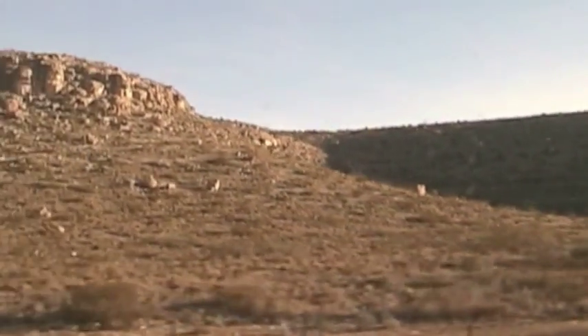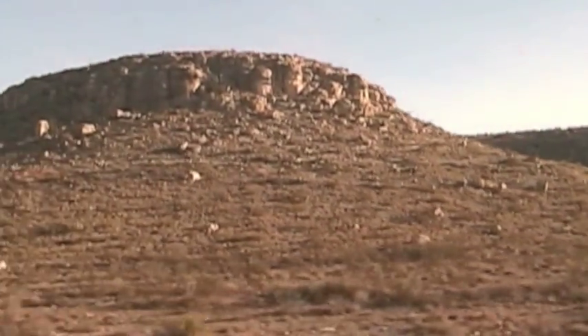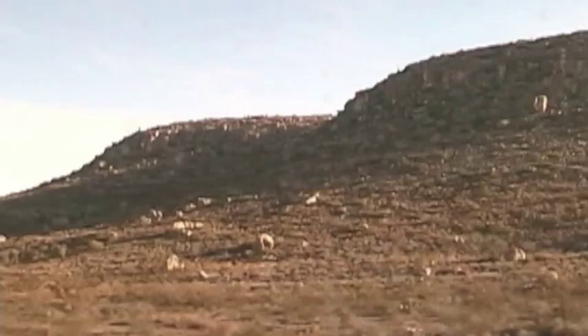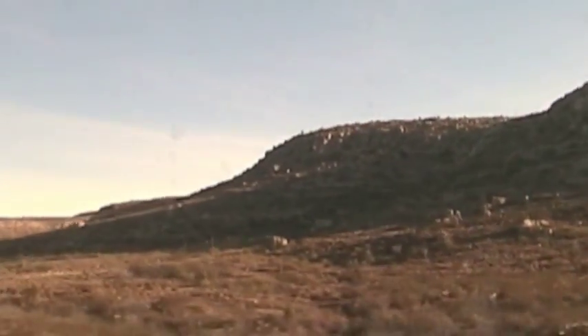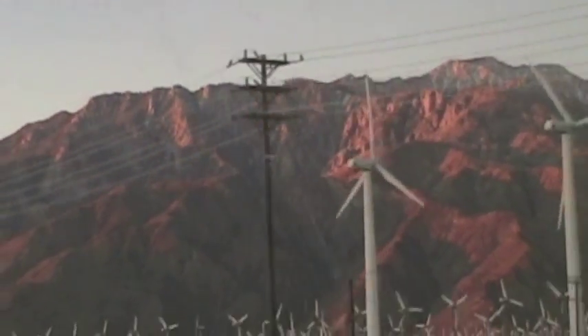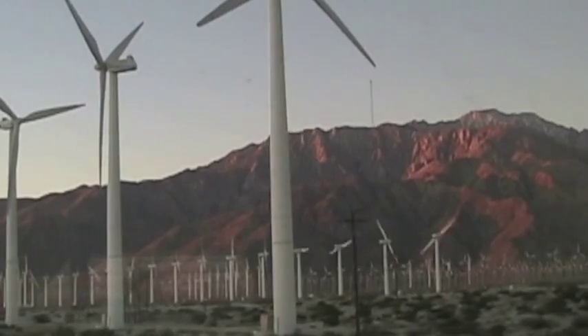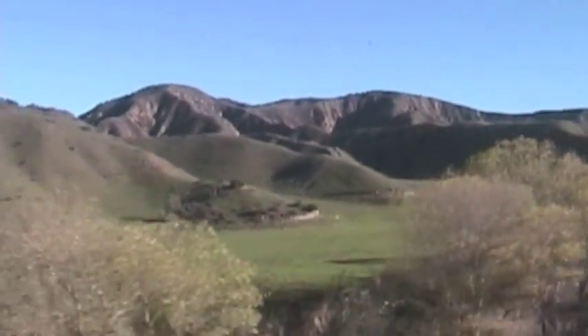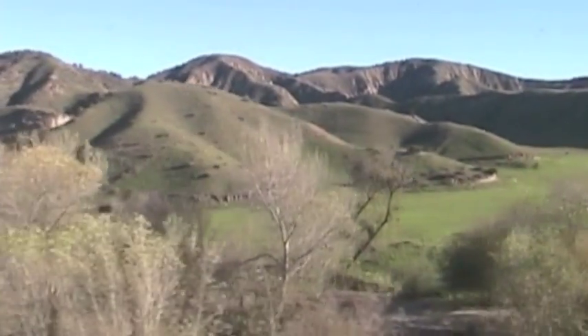Through New Mexico we still had some great western scenery. On most trips we slept through this country. We awoke to California's Palm Springs and scores of wind turbines. This magical country told us that we were getting closer to Los Angeles.